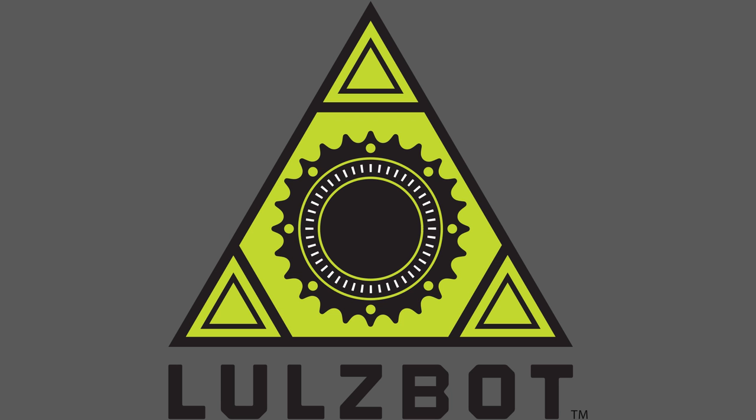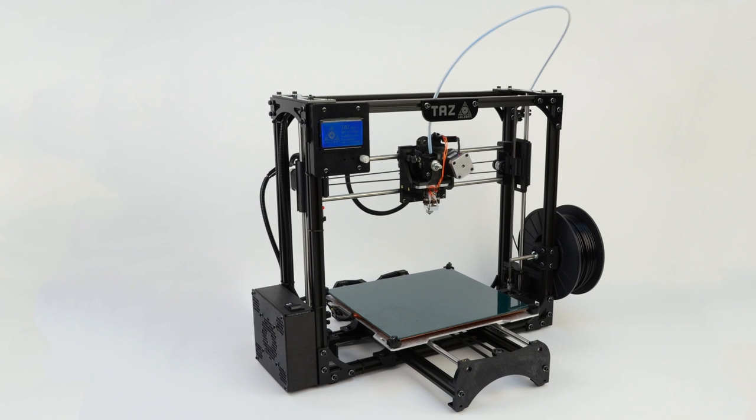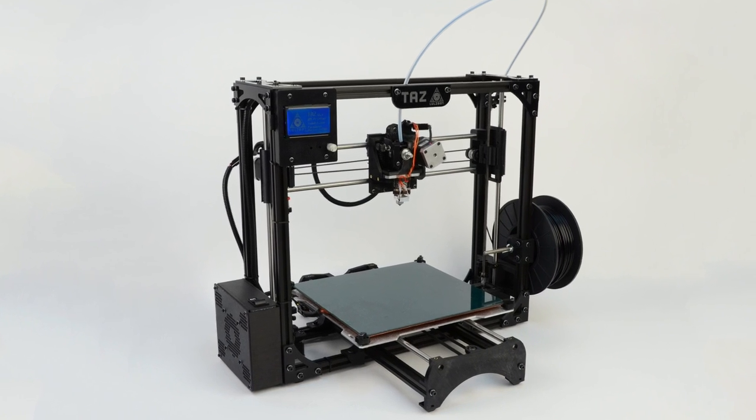Hey, we're Aleph Objects and we'd like to introduce you to our LulzBot 3D printers. This is the LulzBot TAZ, our latest model.